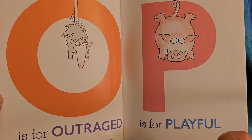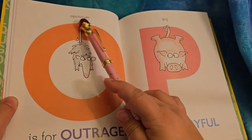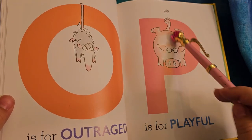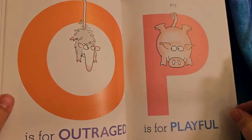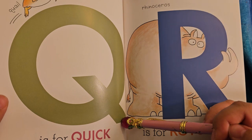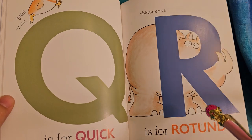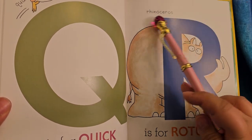O is for outraged. The possum — you don't say the O at the beginning of this name: possum, or opossum. He's looking angry, knitted eyebrows. P is for playful. The pig is copying the possum — I think the possum thinks he's making fun of him, but the pig just wants to play. Q is for quick — here's the quail running quickly around the Q. R is for rotund. Rotund is a way to say that someone is large and kind of round, like a rhinoceros is rotund.